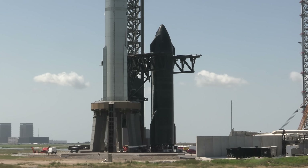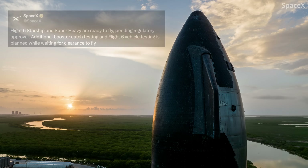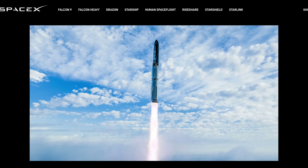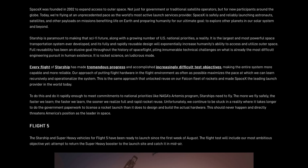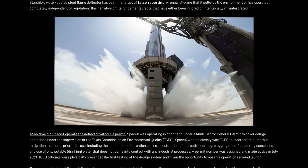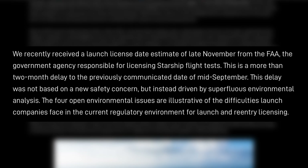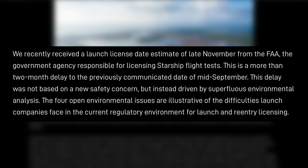The dynamic changes built into Flight 5 have also been the reason why it hasn't launched yet. Back on August 8th, SpaceX posted on X, formerly Twitter, stating that Flight 5, Starship, and Super Heavy are ready to fly, pending regulatory approval. A little more than a month later, on September 10th, SpaceX published a lengthy blog post to its website, making the case for being able to launch Flight 5 as soon as possible. The company again stated it was ready to launch since the first week of August. "We recently received a launch license date estimate of late November from the FAA," the government agency responsible for licensing Starship flight tests, SpaceX wrote.